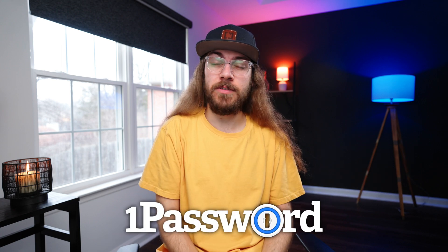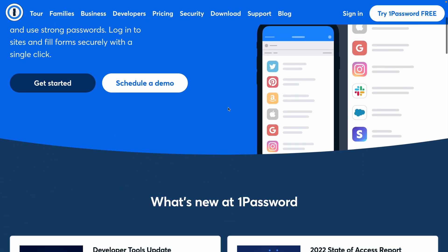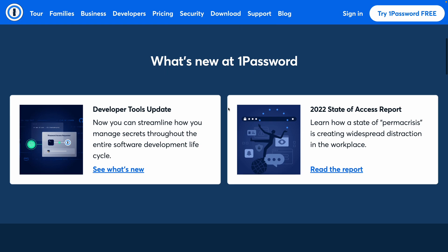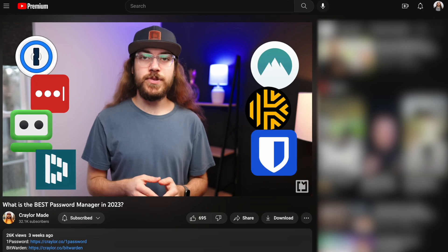There are many options for you to consider, and you can check out my ultimate comparison video, but my personal favorite password manager is 1Password. Now 1Password has sponsored this section of the video, but I've personally used 1Password with my team for years. After testing many different password managers in an unsponsored, unbiased comparison, I can genuinely say that 1Password is my favorite.